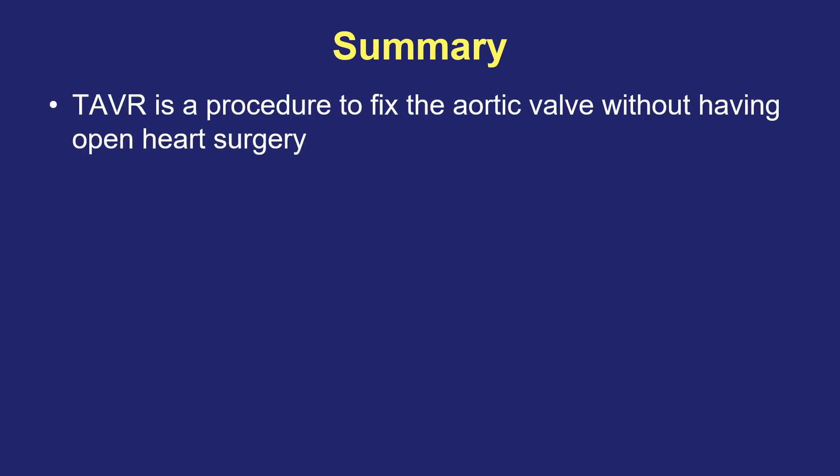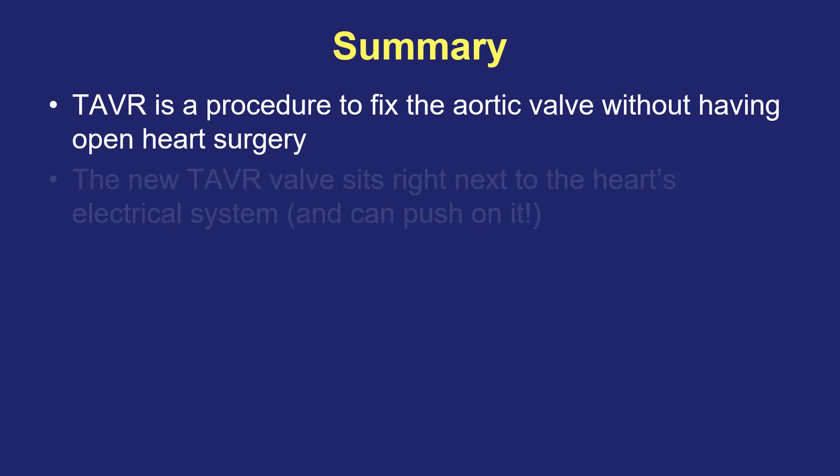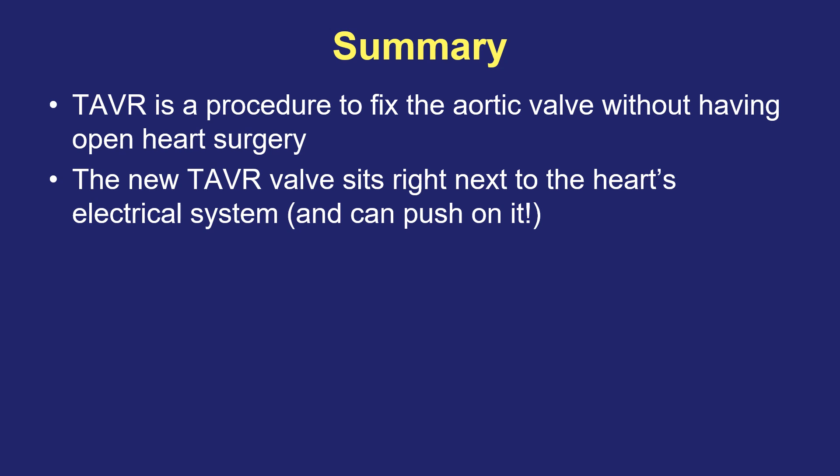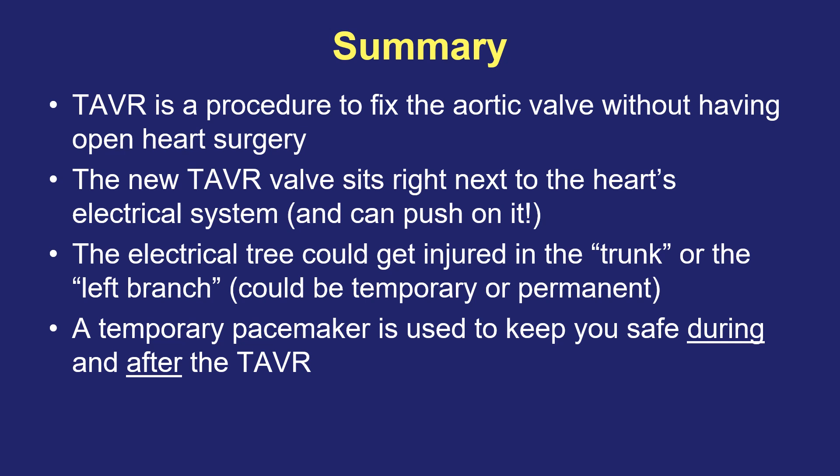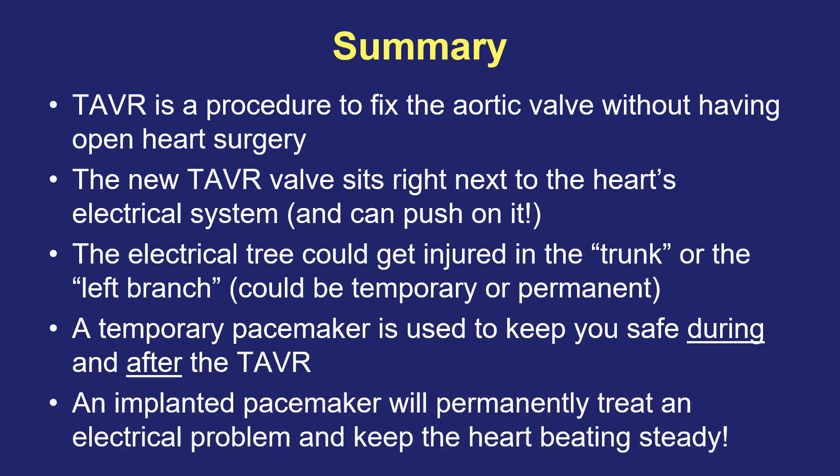In summary: TAVR is a procedure that can fix an aortic valve — usually one that's too tight and not opening properly — without needing open heart surgery. The new TAVR valve sits right next to the heart's fragile electrical system and can push on it, potentially causing temporary or permanent injury to the trunk or the left branch of this electrical tree, in which case pacing may be needed. A temporary pacemaker is used in almost all patients during the TAVR and sometimes for a day or two after, to ensure the heart never goes too slow. If any indication of electrical system injury is seen, a permanent pacemaker can be implanted safely and effectively, solving the problem and keeping the person safe in the long run.